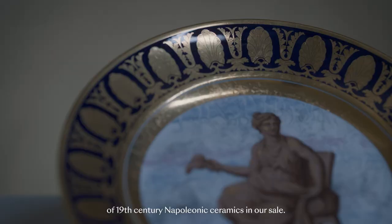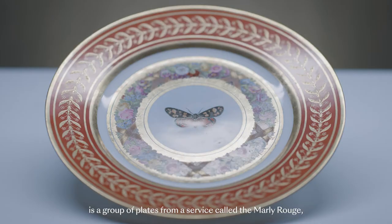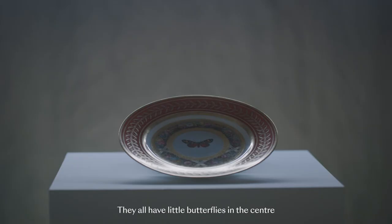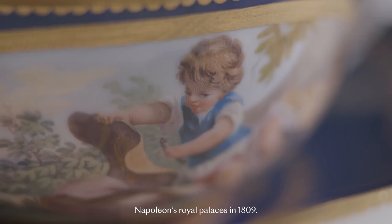We also have an amazing group of 19th century Napoleonic ceramics in our sale. Perhaps the most significant group is a group of plates from a service called the Marlis Rouge, which simply means the red border. They all have little butterflies in the centre, and they were delivered to one of Napoleon's royal palaces in 1809.